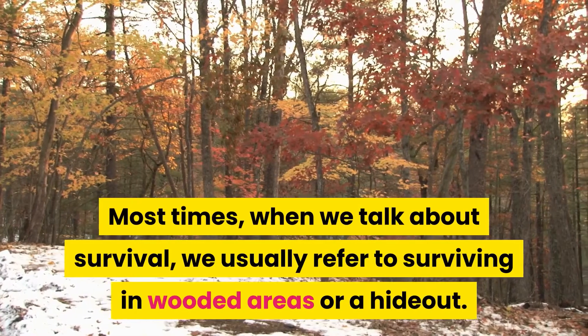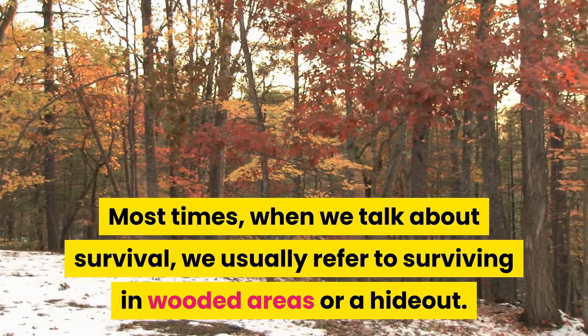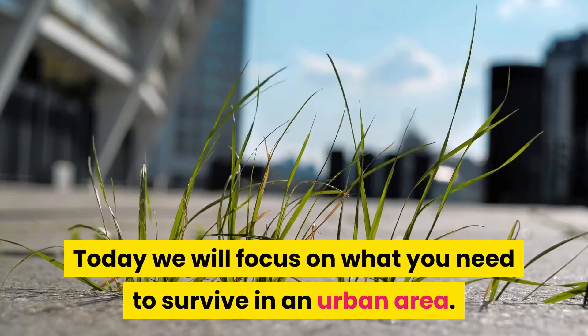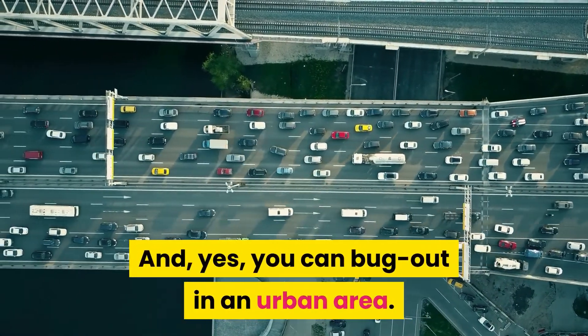Most times, when we talk about survival, we usually refer to surviving in wooded areas or a hideout. Today, we will focus on what you need to survive in an urban area. And yes, you can bug out in an urban area.